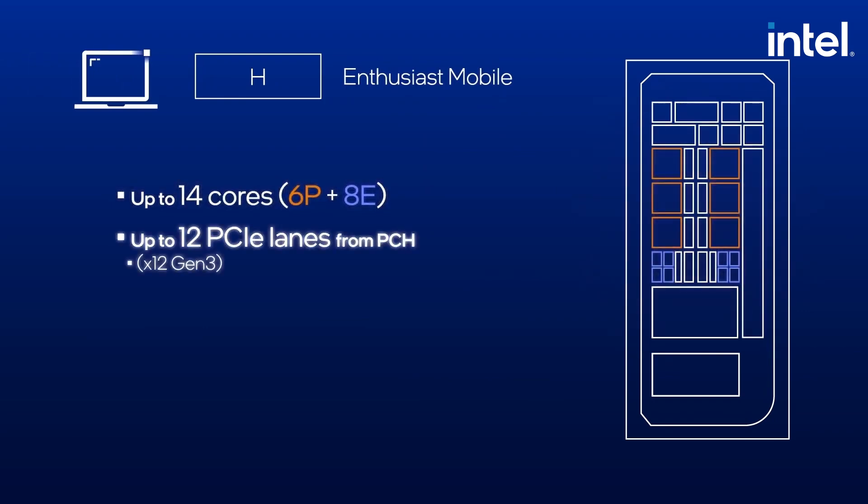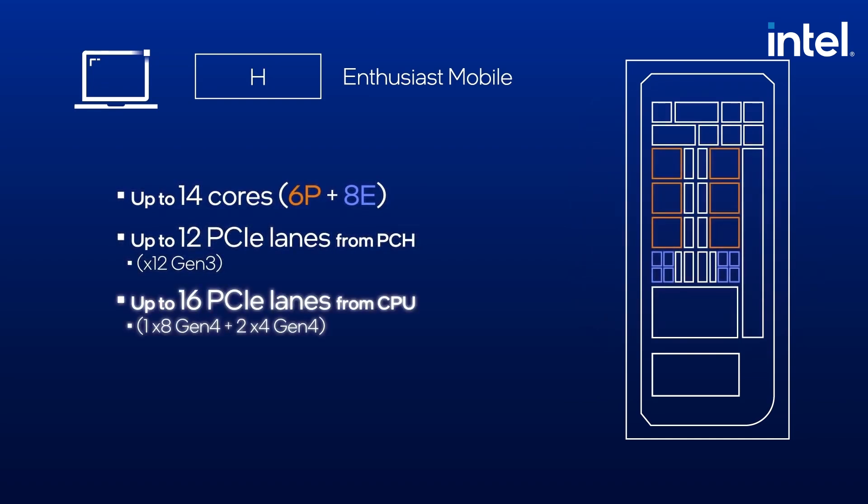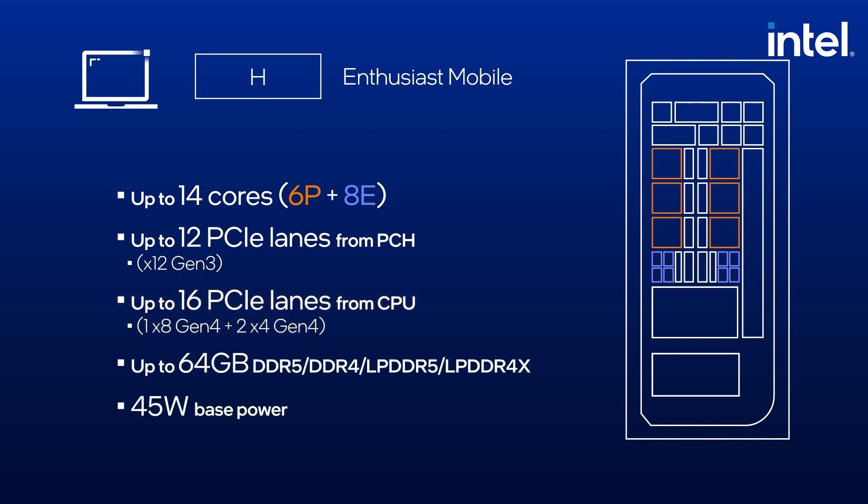If you're looking for a laptop — whether it be for professional photo and video editing, gaming, or streaming — then look no further than Intel 12th Gen Core Series Laptops. Thank you, Jillian, for joining us in this video.